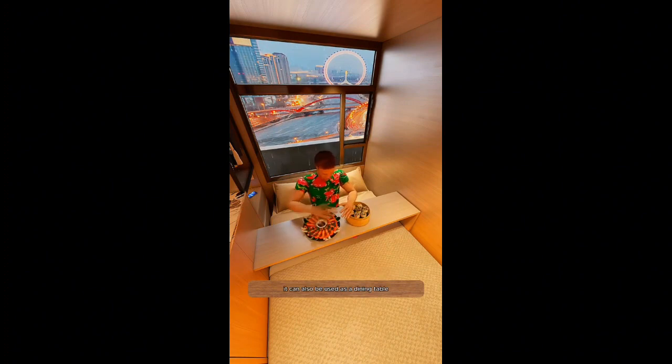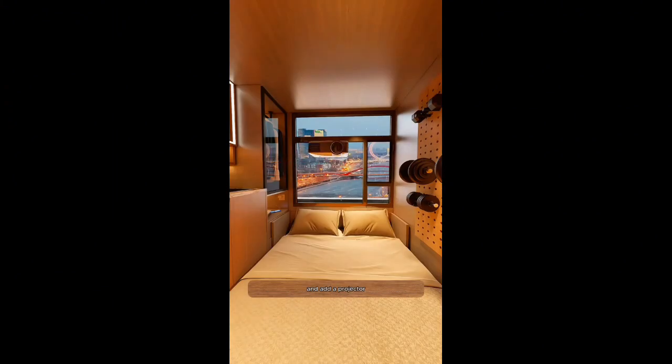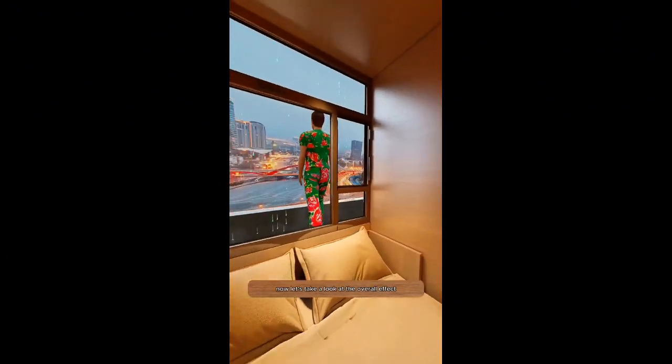Put in a movable table where Little John can place his computer for work and study. It can also be used as a dining table. When not in use, it can be placed next to the bed to save space. Install a perforated board for fitness equipment and add a projector with a projection screen hanging at the end of the bed so he can enjoy Korean dramas every day. Now let's take a look at the overall effect.